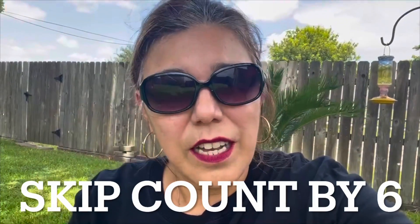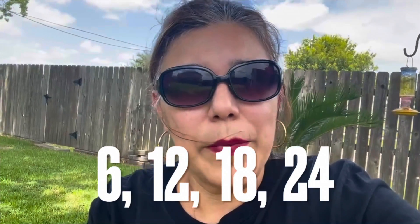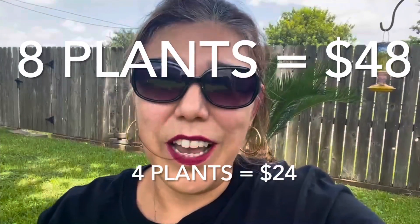So $6 a plant. If I skip count, I can probably figure out that amount. I know that one is six, two plants would be 12, three plants would be 18, four plants would be 24. Wait a minute — I know something about 24. I know that 24 and 24 is close to 25 and 25, which is 50. That's your amount. So if I double those four and have eight plants, then I double the 24 and that would be 48. So eight plants for $48. That's what I would do.